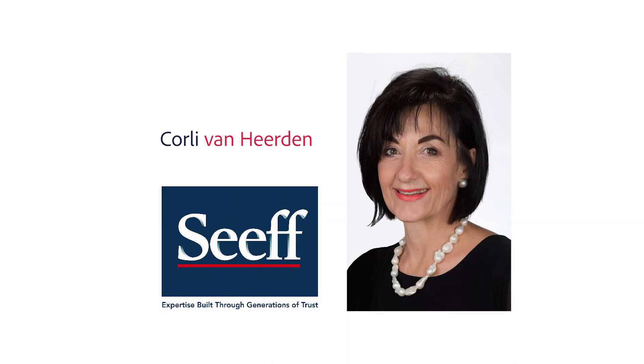I'm Corlie van Heerden from Seaf Properties Pretoria East. Thank you for joining me while walking through this lovely property.